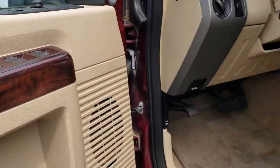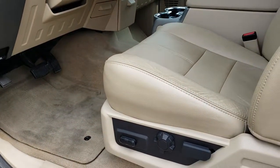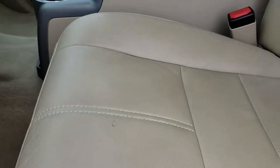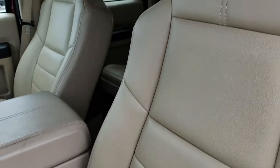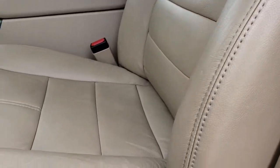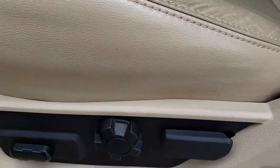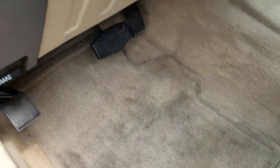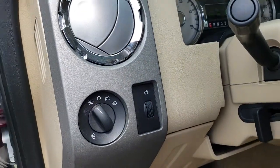Power windows, power locks, and power mirrors. This vehicle has the Lariat package which gives you the tan leather interior. There are no rips, no tears on the seats — they are in really nice condition. Both of these seats are heated and power. We have factory floor mats throughout and auto headlamps.